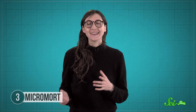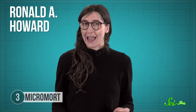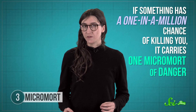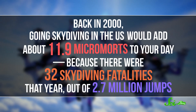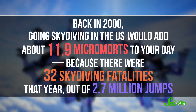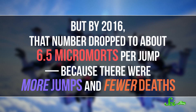The micromort was first detailed in a 1989 paper by Ron Howard — not that Ron Howard. A Stanford professor named Ronald A. Howard was looking for a concrete way of discussing the risks of certain actions. He proposed that if something has a one-in-a-million chance of killing you, it carries one micromort of danger. Unlike conventional units, the micromort is defined by statistics, meaning its count changes over time. Back in 2000, going skydiving in the US would add about 11.9 micromorts to your day, but by 2016 that dropped to about 6.5 micromorts per jump, because there were more jumps and fewer deaths.